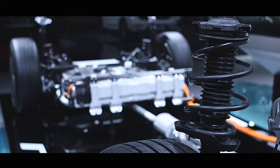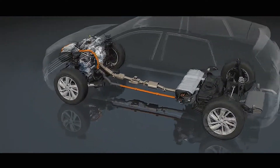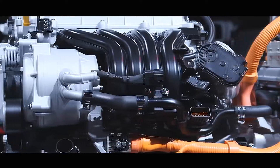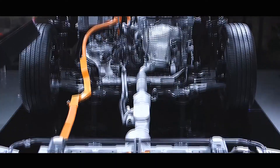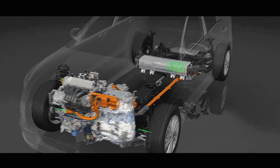Kia has confirmed that the new arrival, like the current car, will be offered with hybrid, plug-in hybrid, and pure electric powertrains. However, the MK2 e-Niro will remain separate from the firm's line of bespoke electric cars and will not use the e-GMP platform reserved for those models.